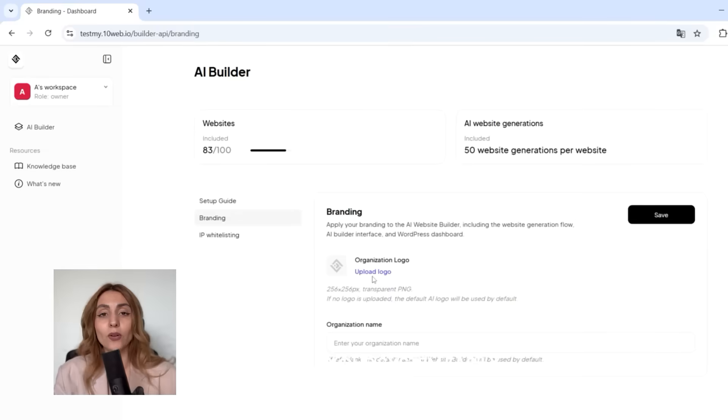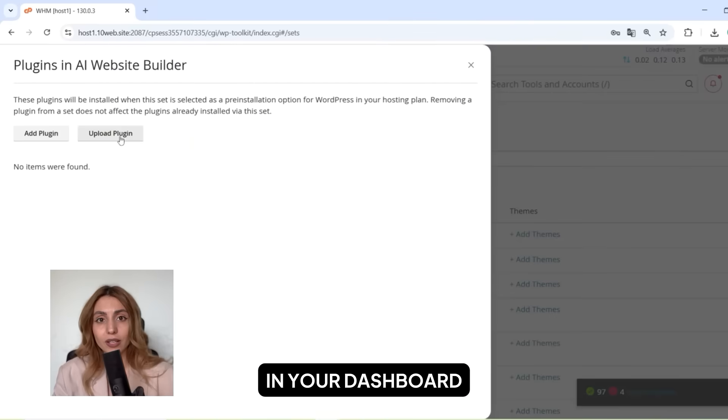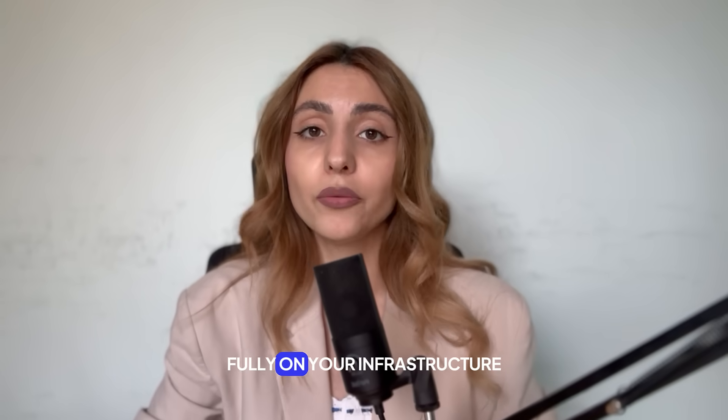It plugs into your system easily. Go to TenWeb Partner Dashboard, set your branding, and download the license plugin. In your dashboard, add it to WordPress Toolkit and enable auto-installs for new websites. It runs fully on your infrastructure and under your brand, which means no external SaaS and no vendor lock-in.